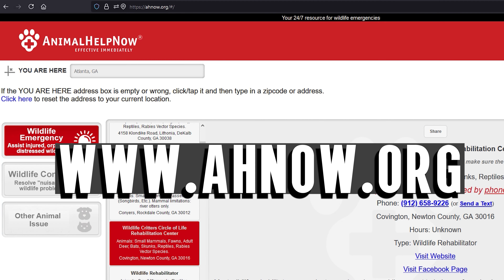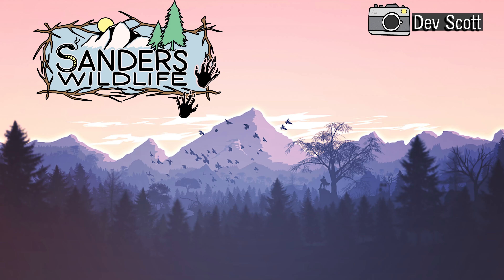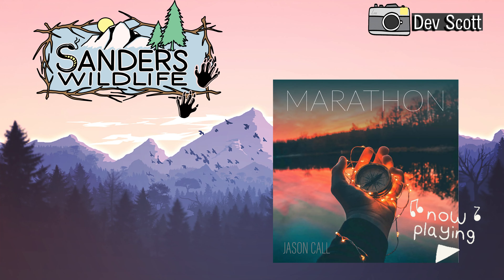Can you name every waterfowl in this picture? Stay tuned for more videos to come, and please like and subscribe so I can keep doing these videos for you all. If you are needing help with an animal issue, you can download an app called Animal Help Now, which routes you to the nearest wildlife rehabber or humane wildlife conflict officer in your area. You can also visit their site directly at www.ahnow.org.